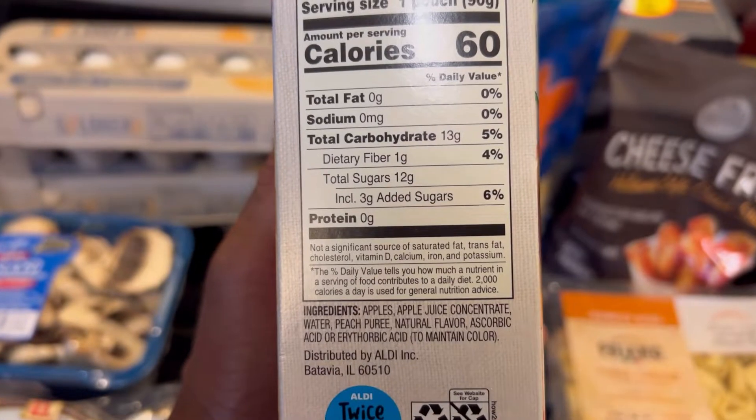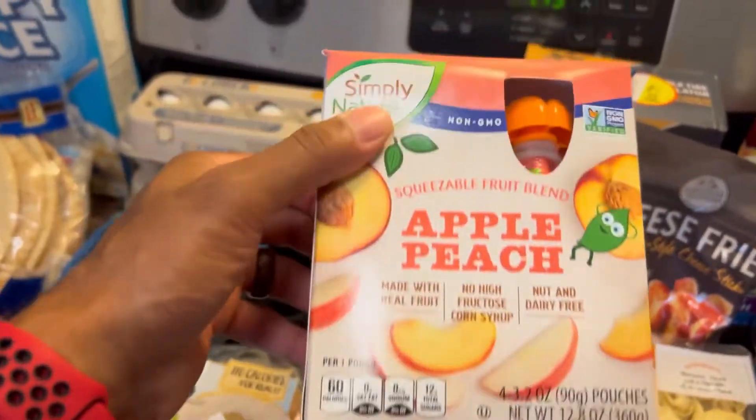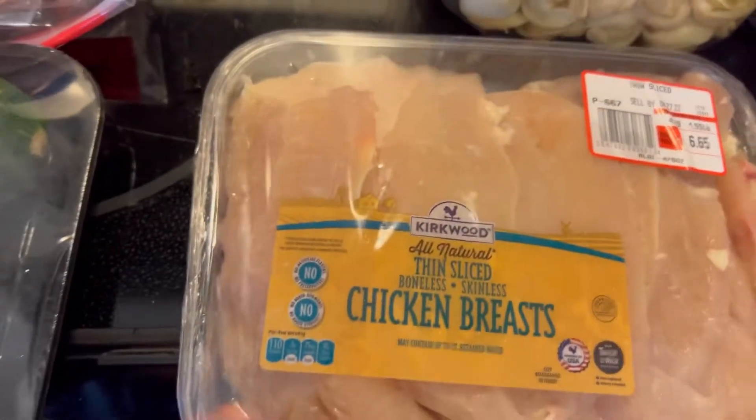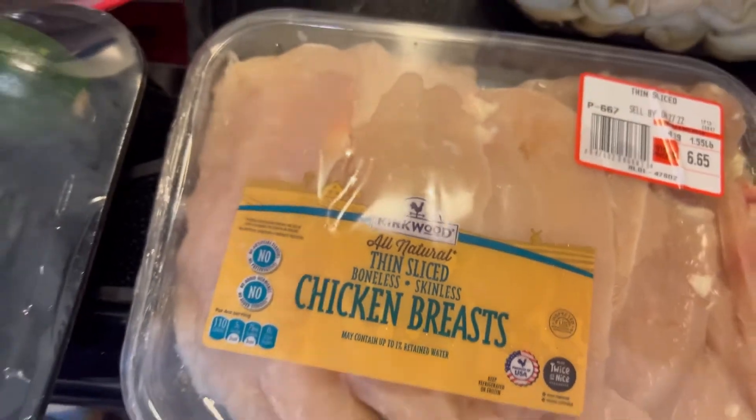If you look at the ingredients, it's not a lot of ingredients, which is really good — the less ingredients the better. Got some chicken breast we're going to cook up. The price of chicken, you know how that goes — what are you going to do about it?